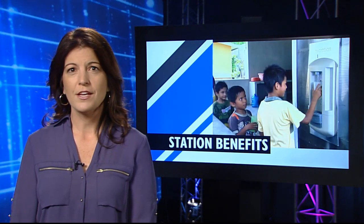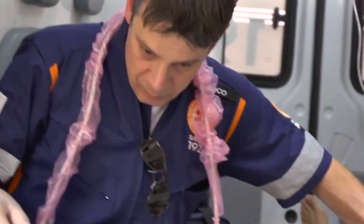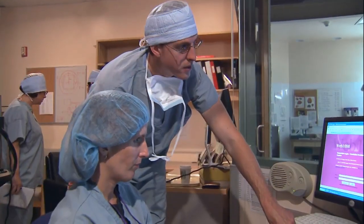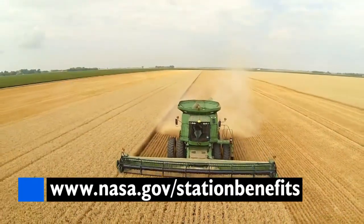Did you know that some of the science and technology on board the station is leading to better farming? And did you know it's also being used to provide clean drinking water to some of the most remote parts of the world? To learn more about station technology being put to good use here on the ground, check out the Benefits for Humanity video series celebrating the station's 15th anniversary at nasa.gov/stationbenefits.